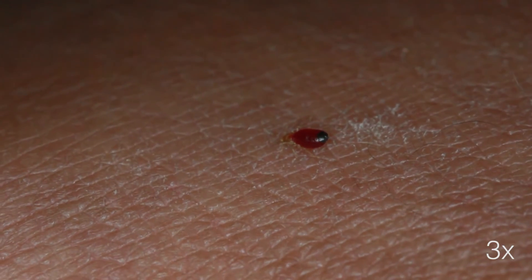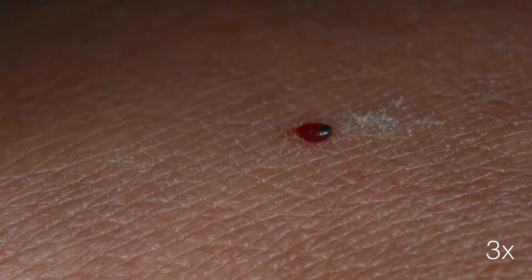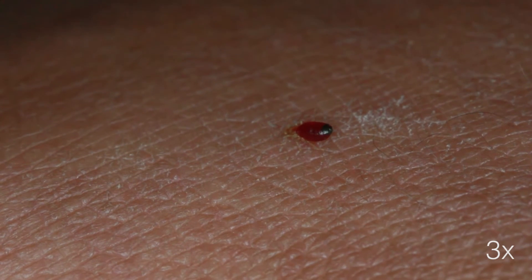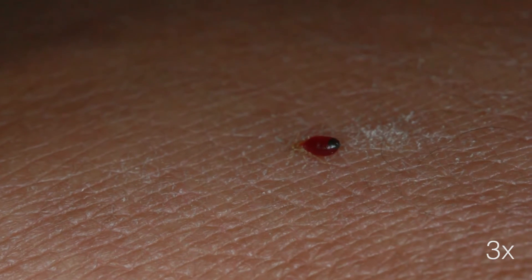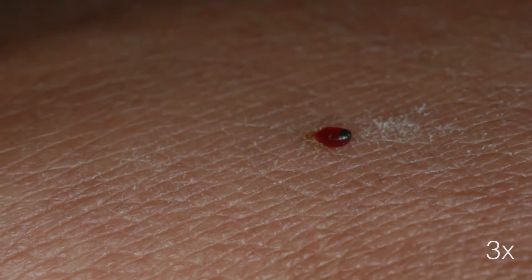On a side note, the chances of skin inflammation from the feeding of a baby bedbug are very little compared to the feeding that has taken place by adult bedbugs.